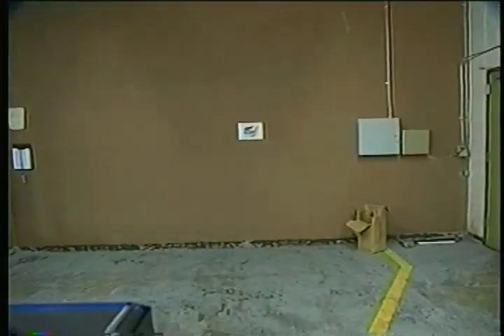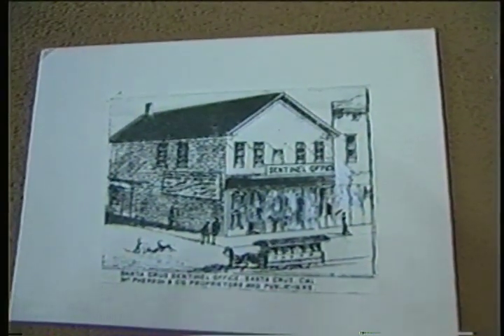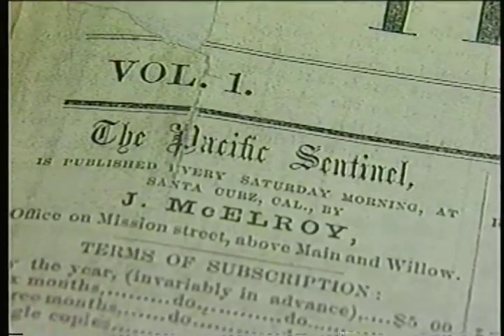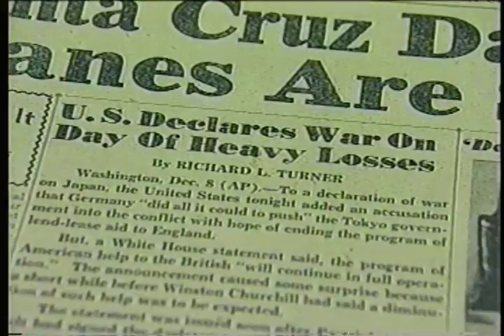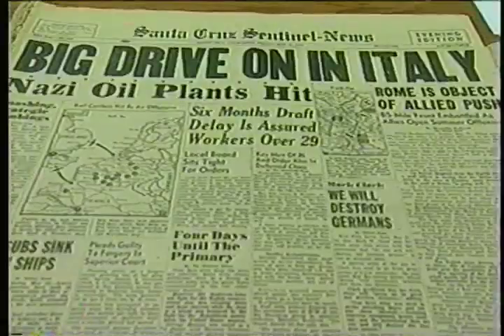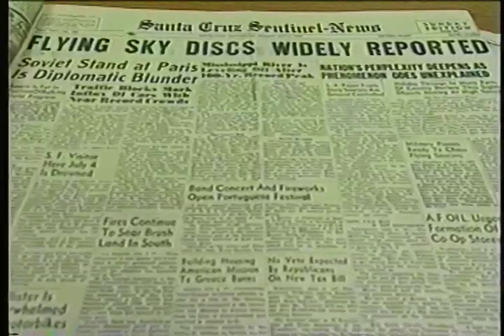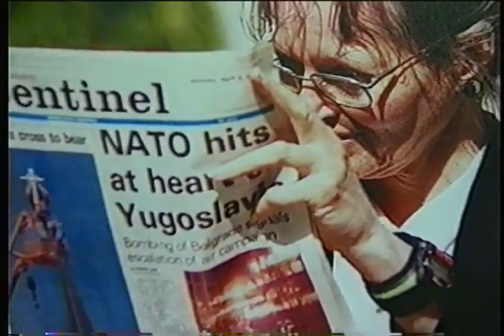The Santa Cruz County Sentinel is the county's oldest business, started in 1856 by John McElroy and purchased in 1864 by Duncan McPherson. The Sentinel has featured world, regional, and local news for nearly a century and a half. The Sentinel is now owned by Ottawa Newspapers, which publishes 19 daily newspapers throughout the United States and is part of the Dow Jones family, which publishes the Wall Street Journal.